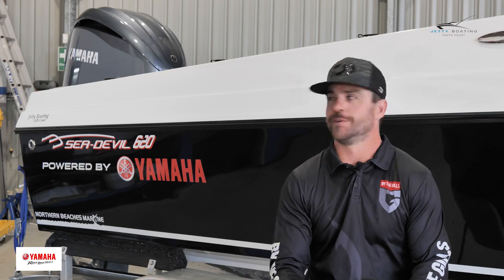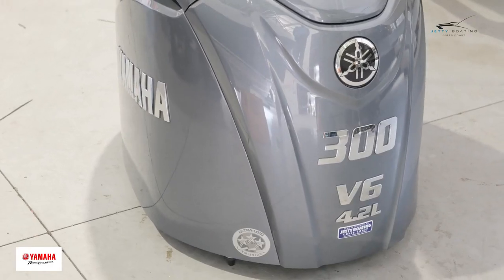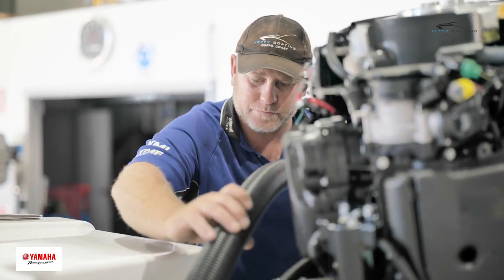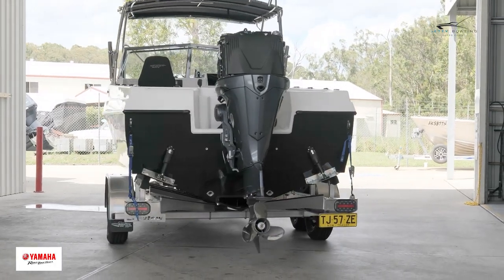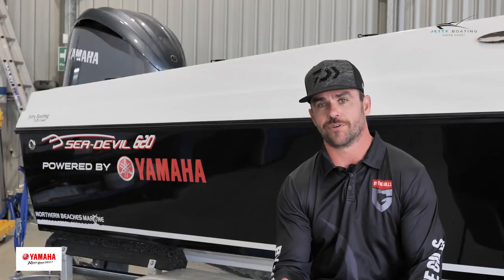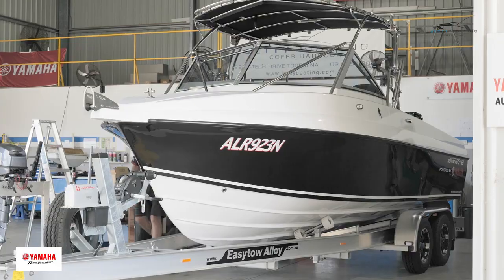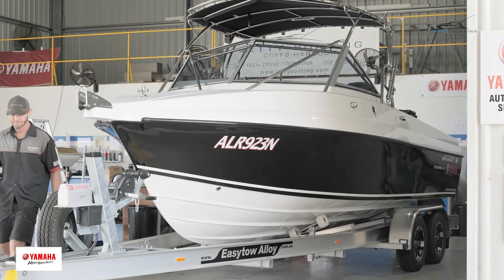G'day, my name is Sam Gilchrist and this is my 620 C-Devil powered by the new V6 Yammy 300. It's been a long project this one. I had the 520 C-Devil powered by the 150 Yammy prior to this boat and I never thought in my lifetime something like this would happen, but here we are and it's truly magic.